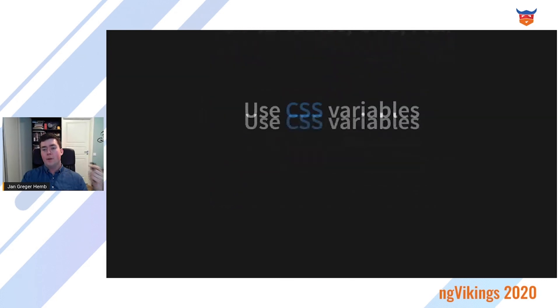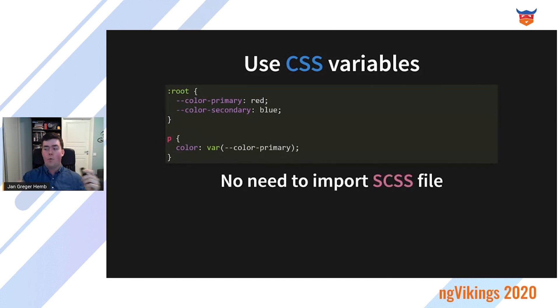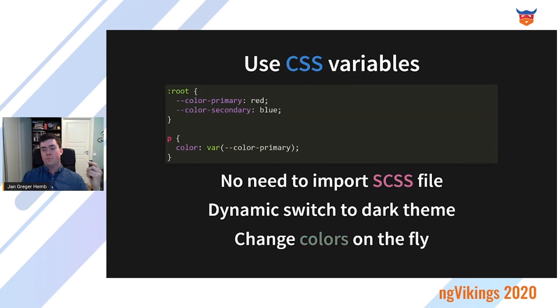On the topic of CSS variables — embrace them. At the root level of your application, define all of your primary colors, secondary colors, sizing, padding, and all important variables as CSS variables, so you can reuse them later really easily without having to import any Sass file. This means that users of your design system will actually use the correct values as it's so much easier to use. And this will also allow you to dynamically switch to dark theme as you can change colors on the fly.